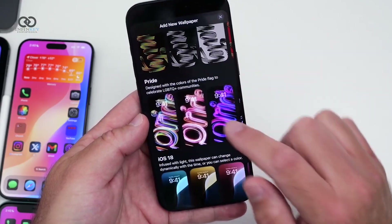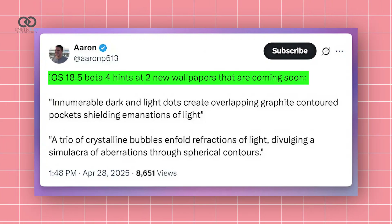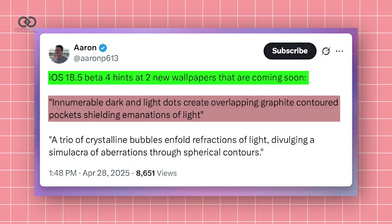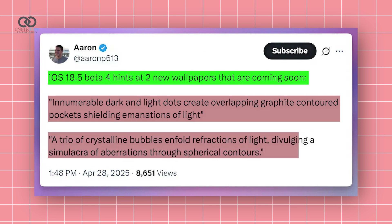Apple is also dropping a fresh Pride wallpaper, but there's chatter about two mysterious new ones. One features dark and light dots creating glowing pockets, and the other has crystalline bubbles bending light in wild ways — sounds like something out of a sci-fi movie, right?